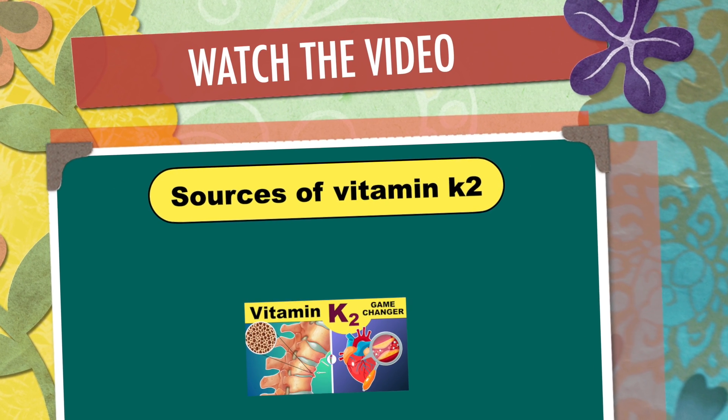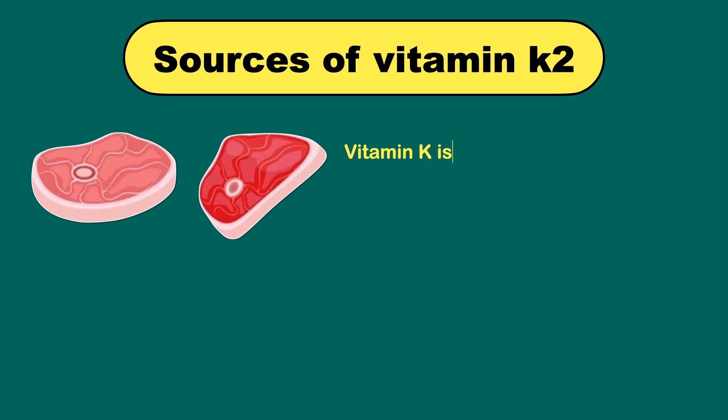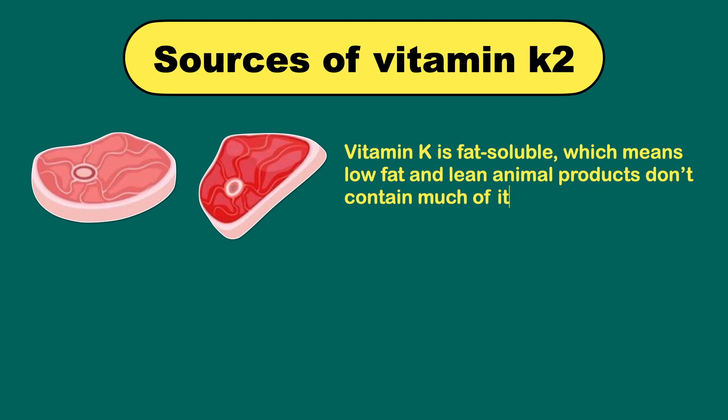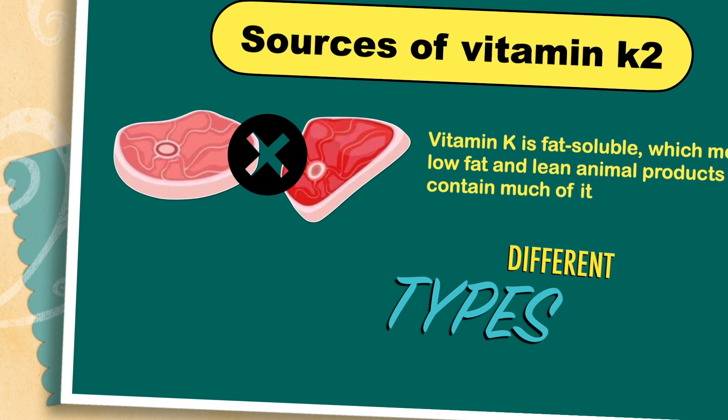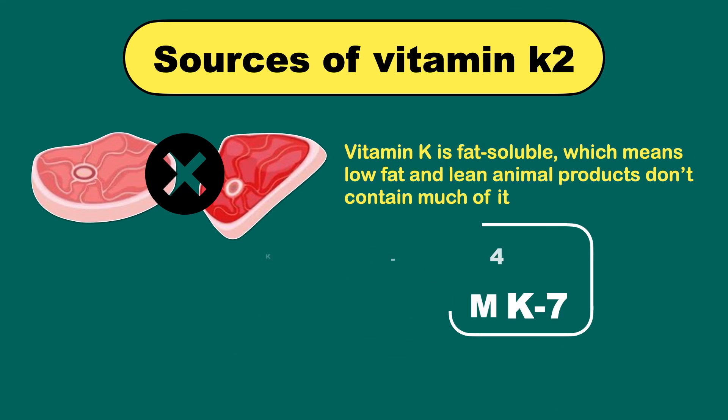We have already made a detailed video on Vitamin K2 and its health benefits. Vitamin K is fat soluble, which means low fat and lean animal products don't contain much of it. There are many types of Vitamin K2, but the most important two types are MK4 and MK7.